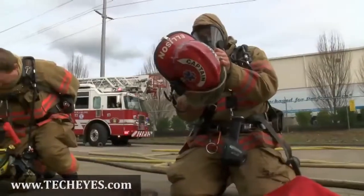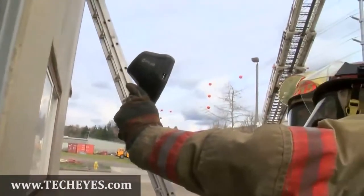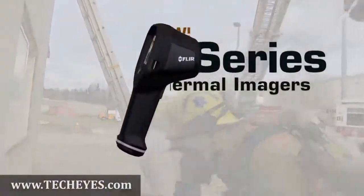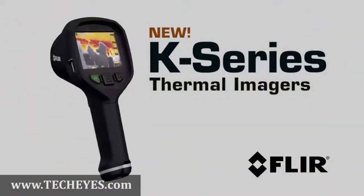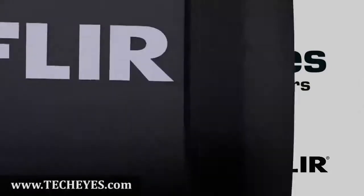Every engine and truck company should have at least one high-performance thermal imaging camera on hand, but that hasn't always been economically feasible — until now. Introducing K-Series, the extremely affordable new firefighting cameras from FLIR.